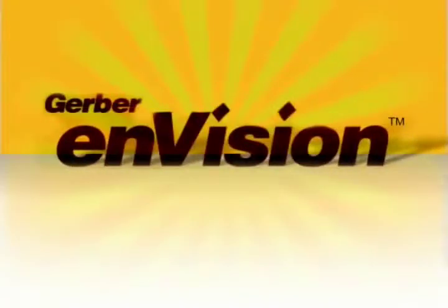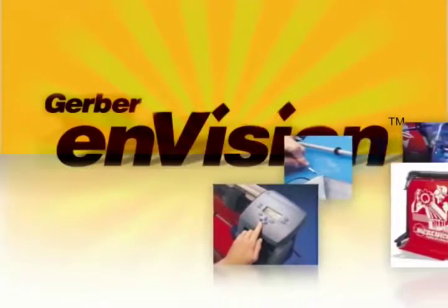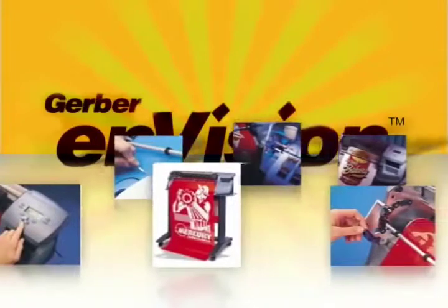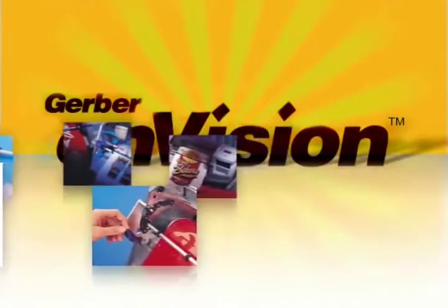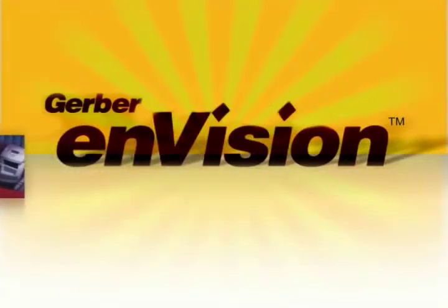The Envision Series of sprocket feed plotters is designed for the rigors of everyday use, while offering the ultimate in speed, reliability, and durability. With ultra-precise tracking and simple material loading, the Gerber Envision Series are the fastest sprocket feed plotters on the market.